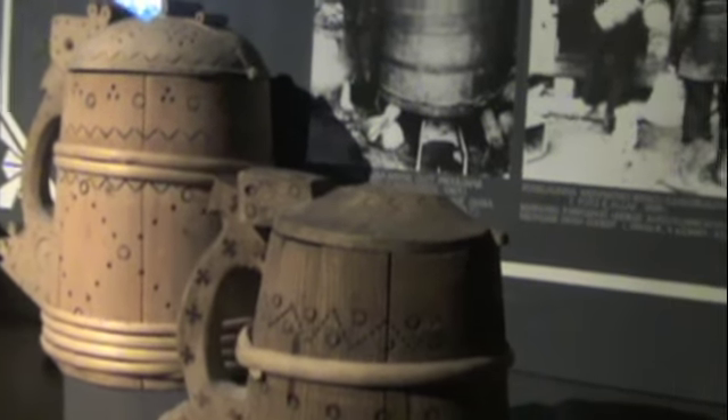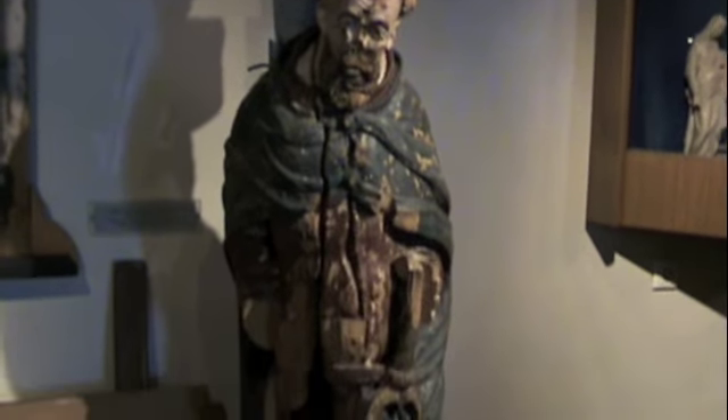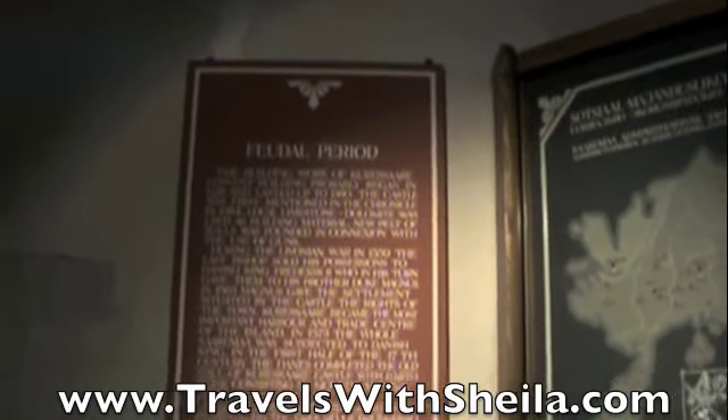Some nice old beer steins. That's a pulpit supported by Peter in a church — let me double check — from 1635. This room covers the feudal period from 1559 to 1645.